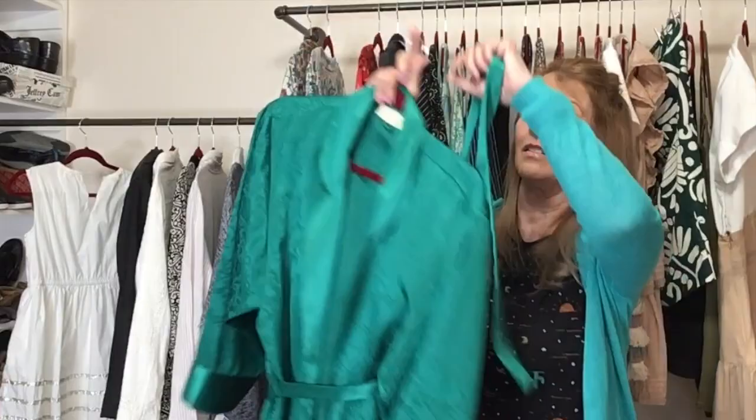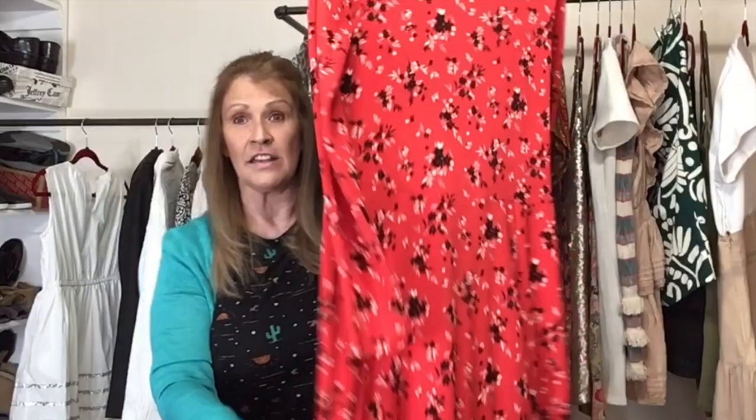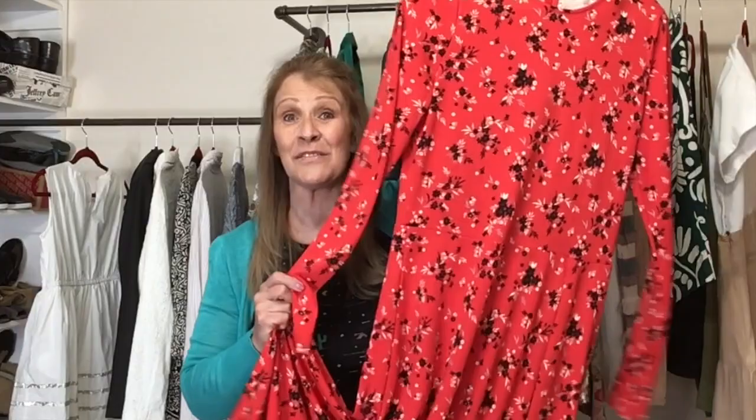I love this dress — it is so pretty. My favorite color is red and I'm always looking for red clothes to wear. This is Banana Republic, size large tall. This dress is made for a tall woman. I wore this to my niece's baby shower — it was really too long for me. I'm five foot seven and this was definitely a maxi dress. The sleeves were too long as well. After wearing it once, I knew I wouldn't wear it again, so I'm selling it.